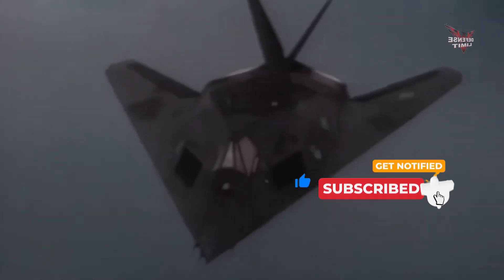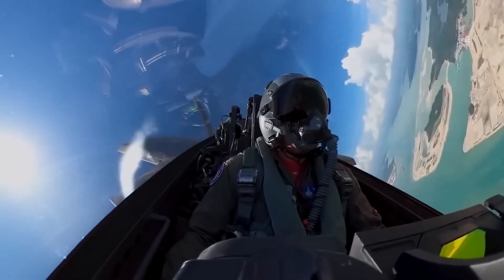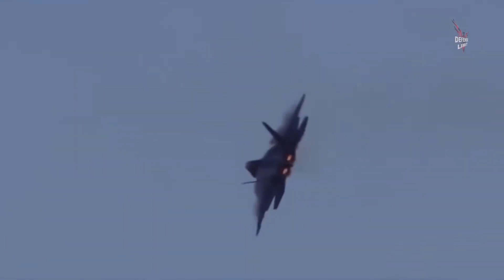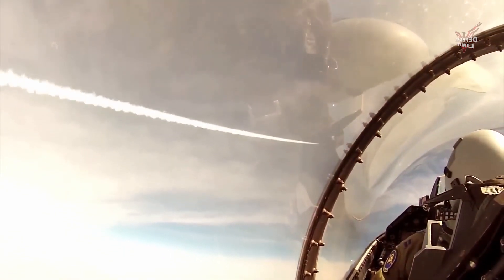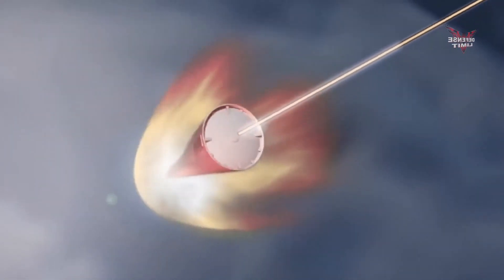The sixth generation hypersonic fighter jet is also equipped with a sophisticated sensor and radar system. These sensors are capable of detecting threats and targets at great distances, providing real-time information to U.S. pilots and air defense systems. The advanced radar also allows the fighter to detect targets even in bad weather conditions or at night.